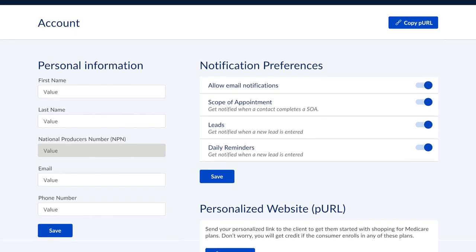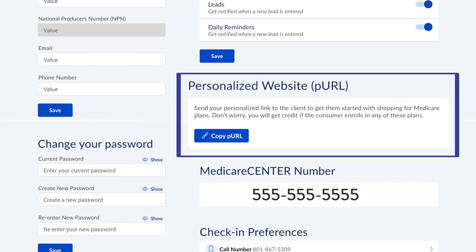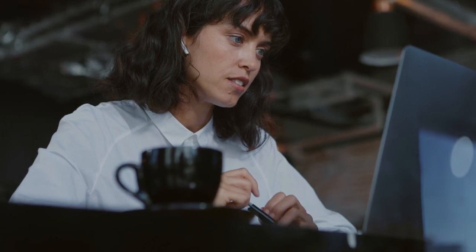Finally, we're thrilled to announce that Medicare Center now offers personal agent site links, which can be found under account details. This makes it possible for you to create a system-generated link to share with clients who prefer to shop and enroll on their own, all while still getting full credit for the enrollment. You can share this personal website link in emails and other marketing communications. It's a smart and simple way to empower your clients to choose coverage that fits their needs at their convenience.